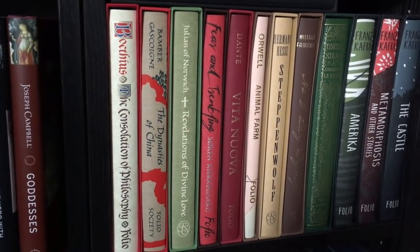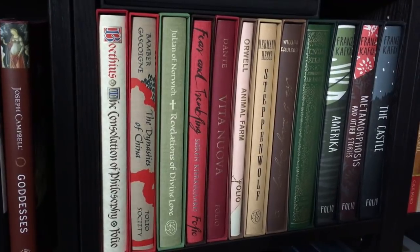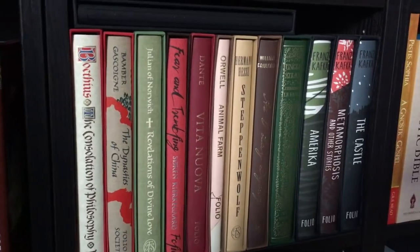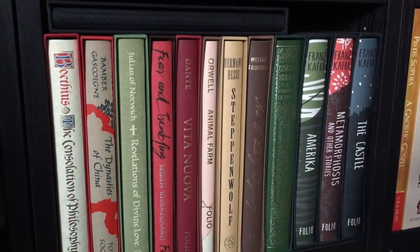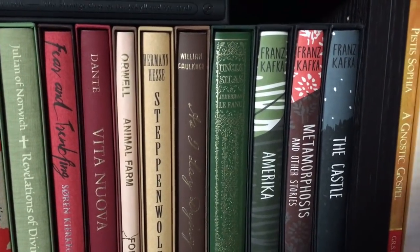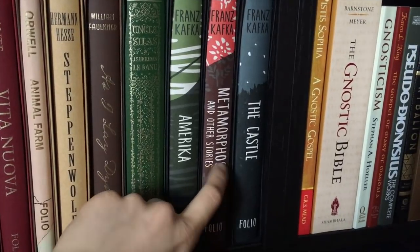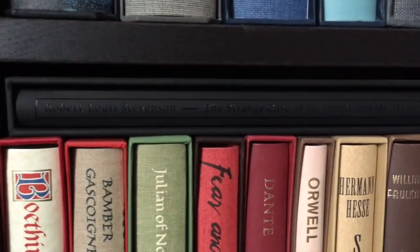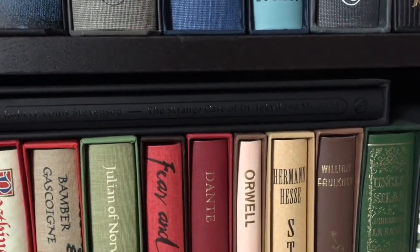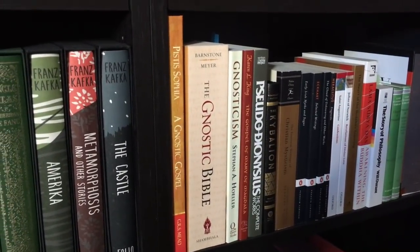We have the Tao Te Ching, the Inner Chapters by Zhuangzi — also Taoist work — the Essential Rumi, the great Sufi mystic, and then some Joseph Campbell: The Hero with a Thousand Faces and Goddesses. Then more Folio Society books: The Consolation of Philosophy, The Dynasties of China, Julian of Norwich's Revelations of Divine Love, Fear and Trembling by Kierkegaard, Dante's Vita Nuova, Animal Farm by Orwell, Steppenwolf by Hesse, As I Lay Dying by Faulkner, Uncle Silas by Sheridan Le Fanu, three Kafka novels — Amerika, Metamorphosis, and The Castle — and The Strange Case of Dr. Jekyll and Mr. Hyde from Amaranthine Press.